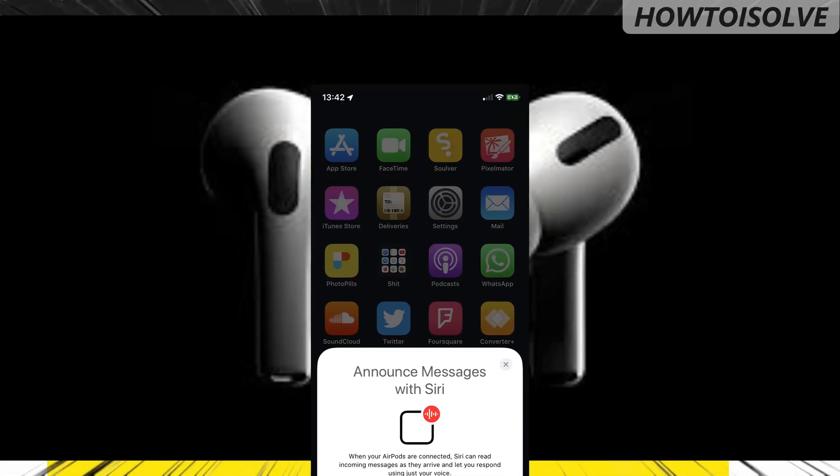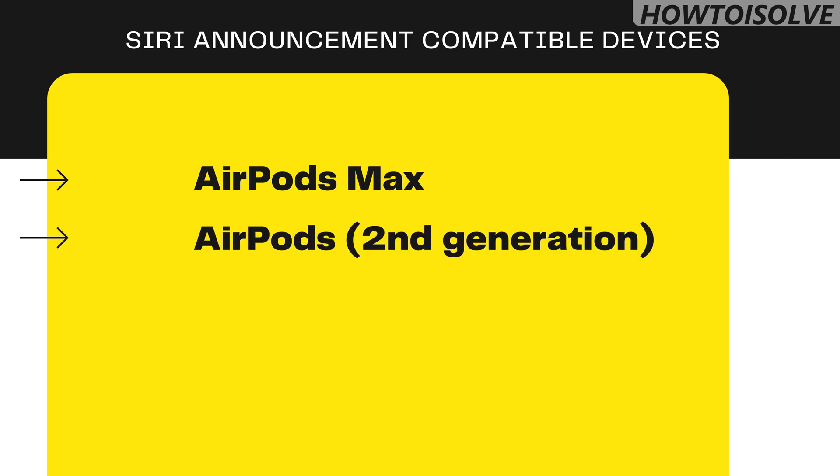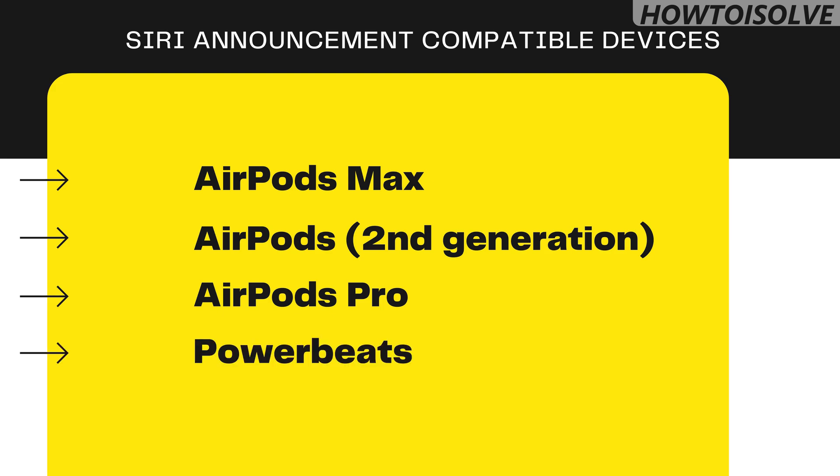In this video, I'm going to show you how to turn off Siri reading texts on AirPods. In iOS 14.3 and later, Siri got the ability to read text messages automatically, even when your device is connected to Bluetooth headphones — for example, Apple AirPods Pro. Siri can announce incoming messages.